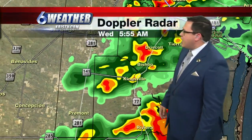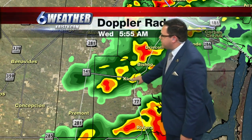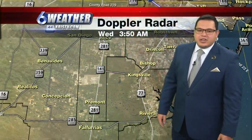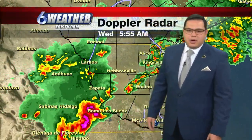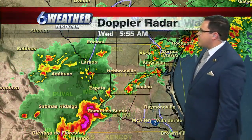None of this is severe at this point, but more shower activity is going along Highway 77 from Driscoll and Bishop down into Kingsville and stretching further south towards Rivera and out near Baffin Bay. And this is just the start of it — there's way more activity off to the west near Laredo and pushing near Zapata County. All this activity is going to be moving into our region as we head throughout the day today.